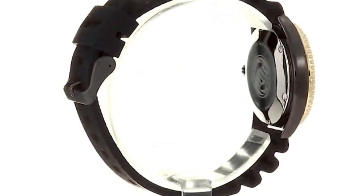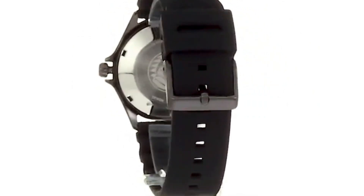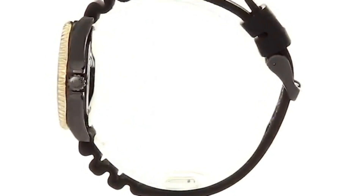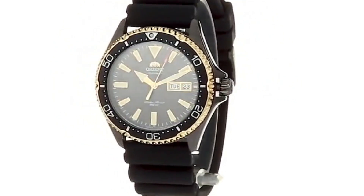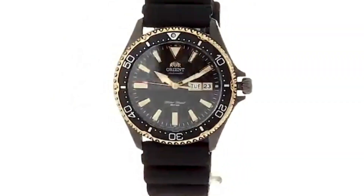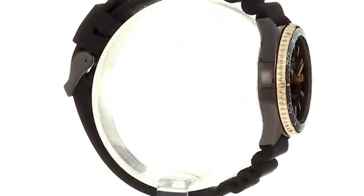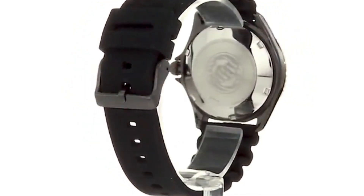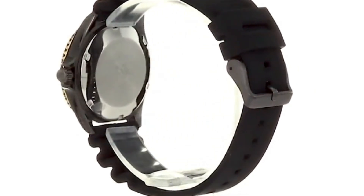Dial window material type synthetic sapphire, display type analog, clasp buckle. Case material stainless steel, case diameter 41.8 millimeters, case thickness 12.8 millimeters. Band material silicone, men's standard, band width 22 millimeters, band color silver, dial color black.